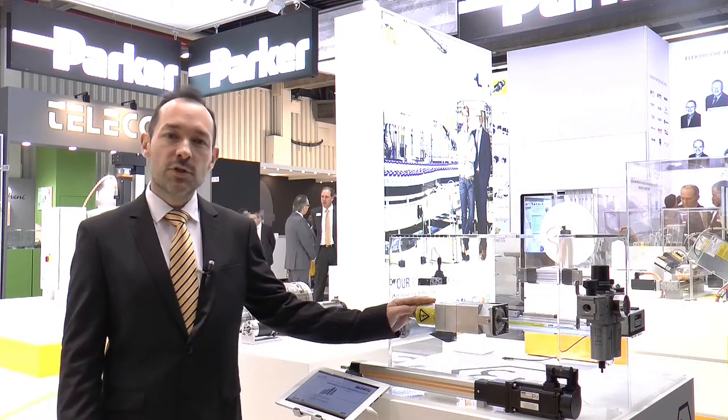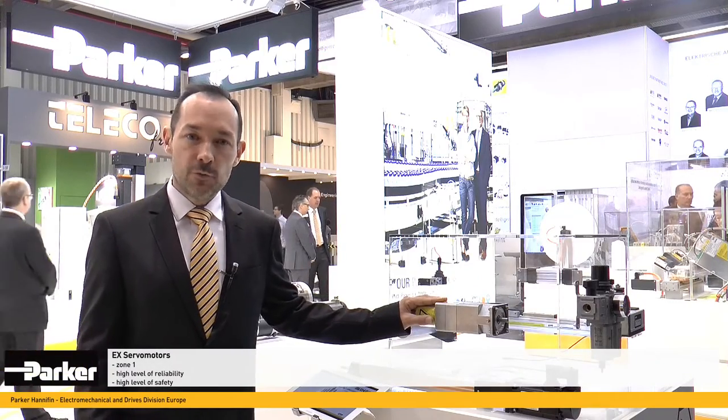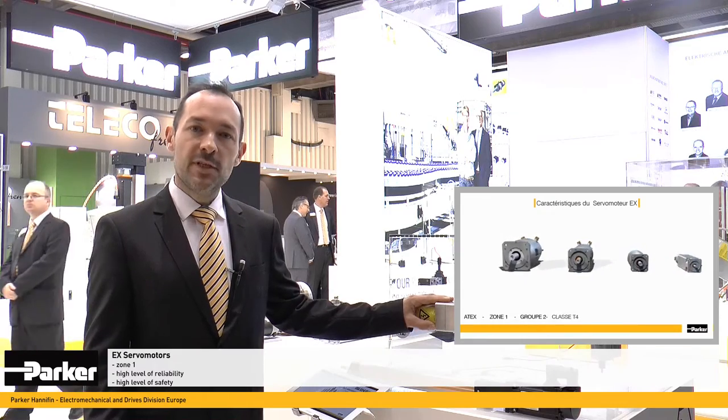Piloté par nos variateurs et notre contrôleur. Deux gammes de servomoteurs haute performance sont présentes dans notre portefeuille de produits. La première, la plus connue, l'EX pour zone 1, avec un haut niveau de fiabilité et de sécurité.